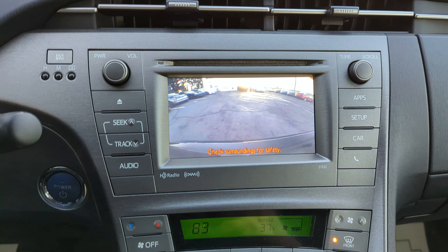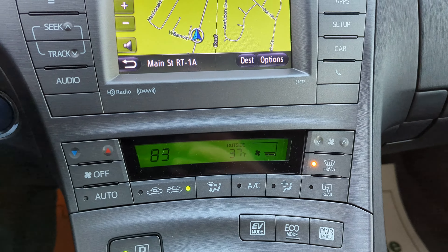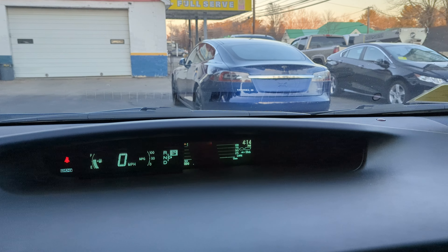Navigation, backup camera, XM, HD radio, climate control with air conditioning, Bluetooth hands free. Exact mileage is 78,994.